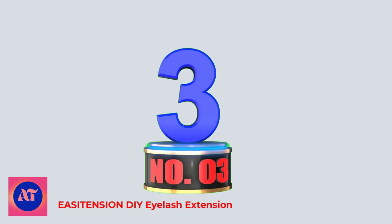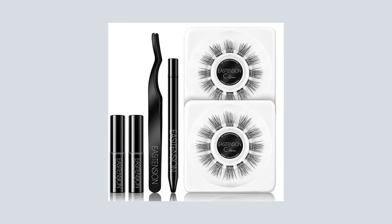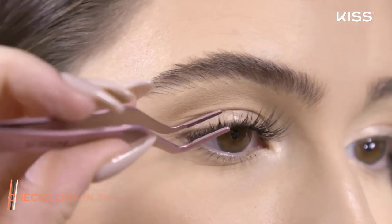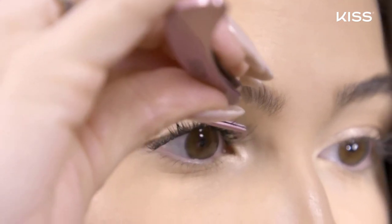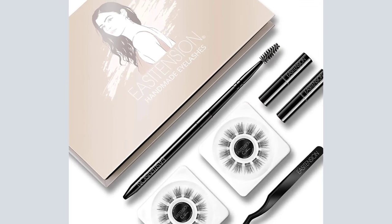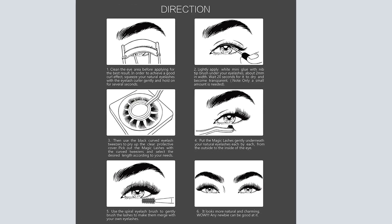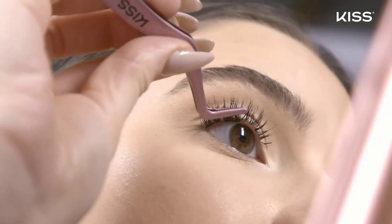Number 3: Easy Tension DIY Eyelash Extension. With new upgraded eyelash grafting technology, you can DIY according to your needs. These false eyelash clusters are made of high-quality synthetic fiber, soft and comfortable, and you can use them 20–25 times with care. Available in 12 mm and 14 mm with 24 clusters. The kit includes Volume Magic Lashes, Eyelash Glue, Spiral Eyelash Brush, Black Tip Eyelash Tweezers, Paper Instructions, and a Delicate Box.